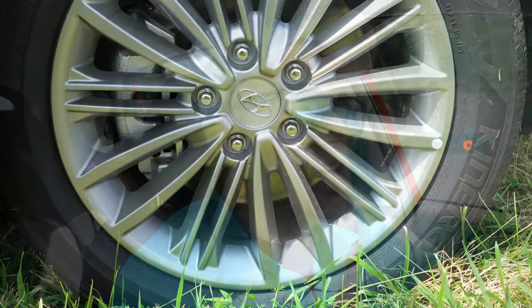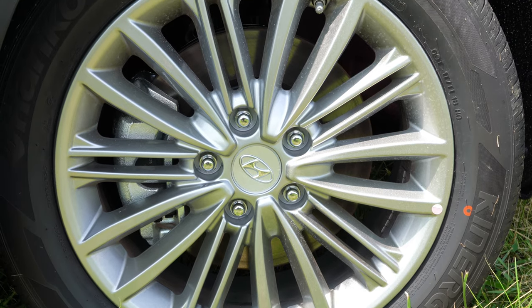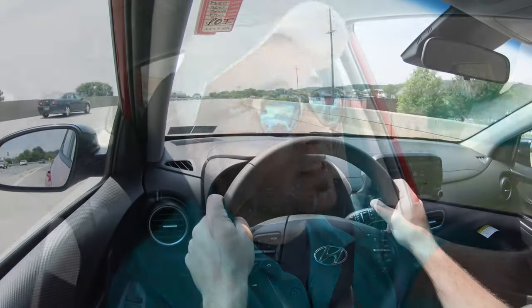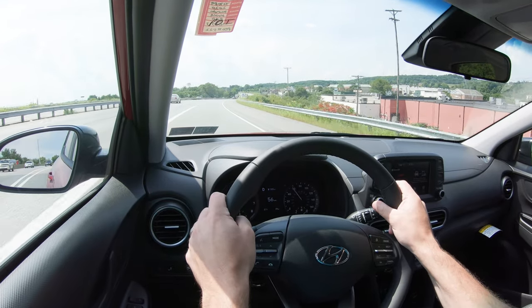As always, braking is equally important. You will find four-wheel disc brakes standard on the Kona for all trim levels. So far I've had no issues with the braking feel — Hyundai has traditionally been pretty good there, and I've never had any issues with spongy brake pedals.